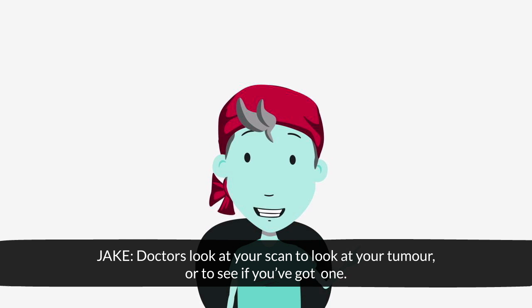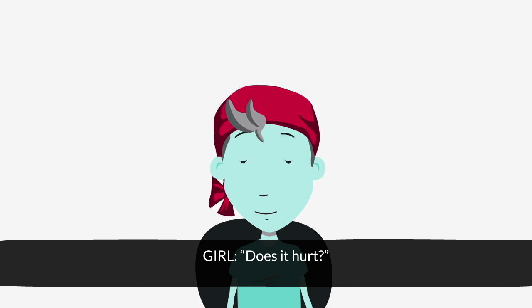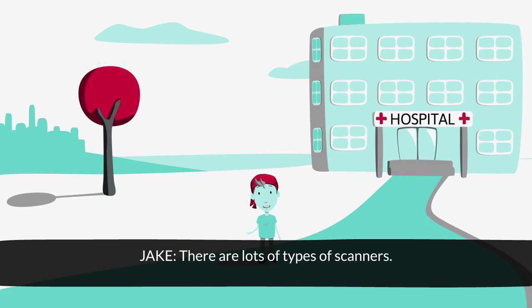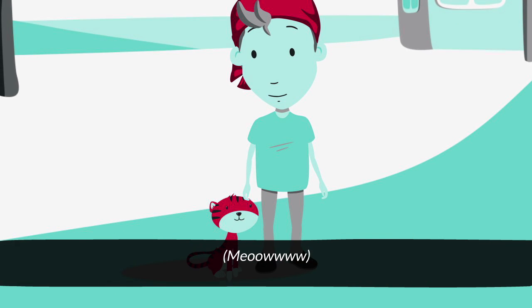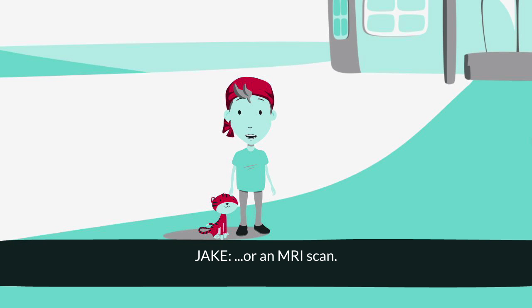Doctors look at your scan to look at your tumour, or to see if you've got one. Does it hurt? No, not at all. There are lots of types of scanners, but like me, you'll either have a CT scan — that's also called a CAT scan — or an MRI scan.